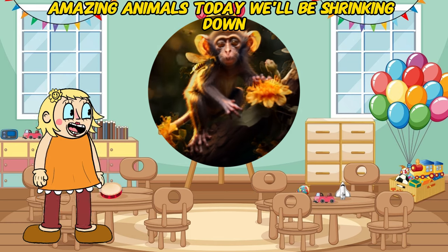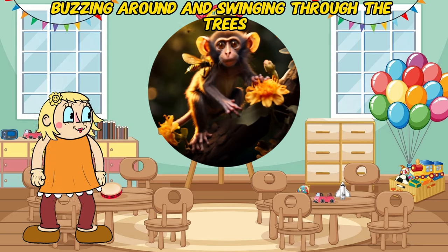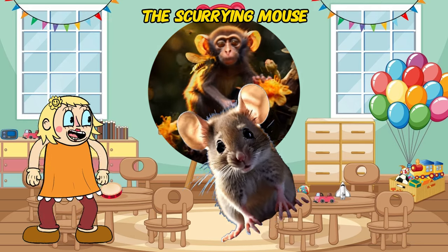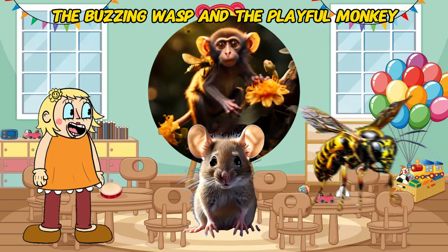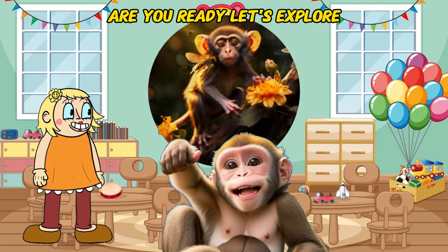Today, we'll be shrinking down, buzzing around, and swinging through the trees to meet three fascinating creatures: the scurrying mouse, the buzzing wasp, and the playful monkey. Are you ready? Let's explore!